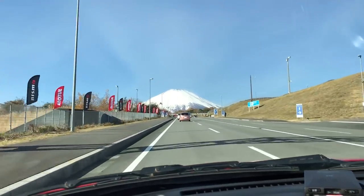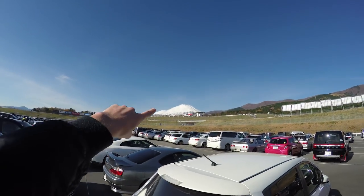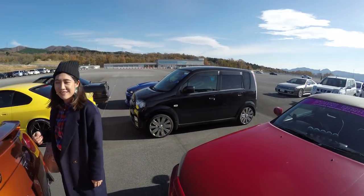Look at Fuji in the background! Alright, so we just finished parking and how beautiful does Fuji look in the background. You can hear the sound of race cars — let's just do a quick car park walk.